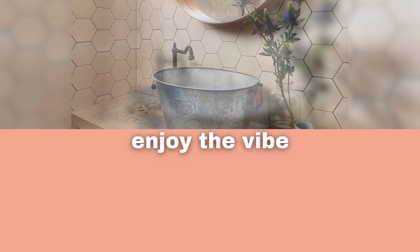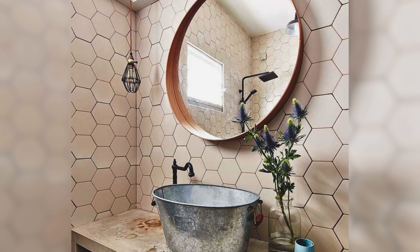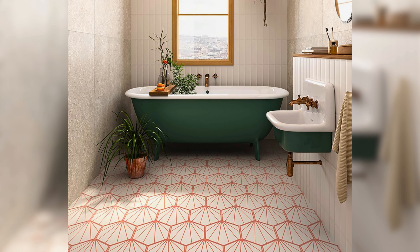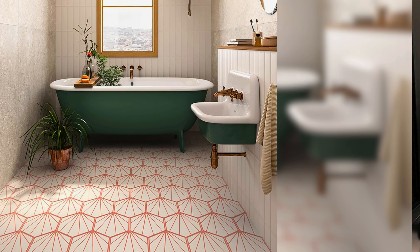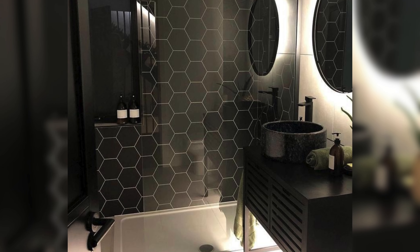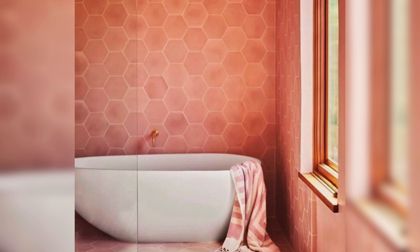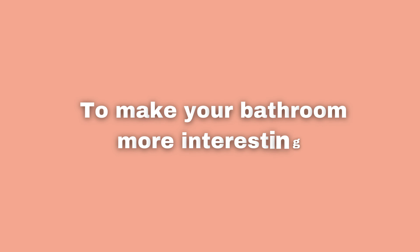Honeycomb tiles are a cool option to make your bathroom more interesting. They come in different colors like light pink or dark black. These tiles can make your bathroom look modern and stylish. They create a cool pattern and make it look deeper and more interesting.